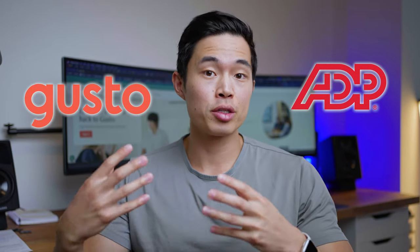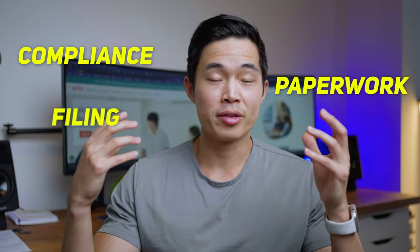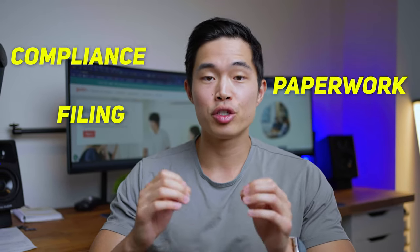Whenever a friend asks me what payroll service should I use, my answer is either going to be ADP or Gusto. Running payroll for your small business is very, very important. If you don't, there may be a lot of compliance issues. Any good payroll software is going to take care of all the compliance, all the paperwork, all the different filings. That's why I really recommend choosing one that's good.